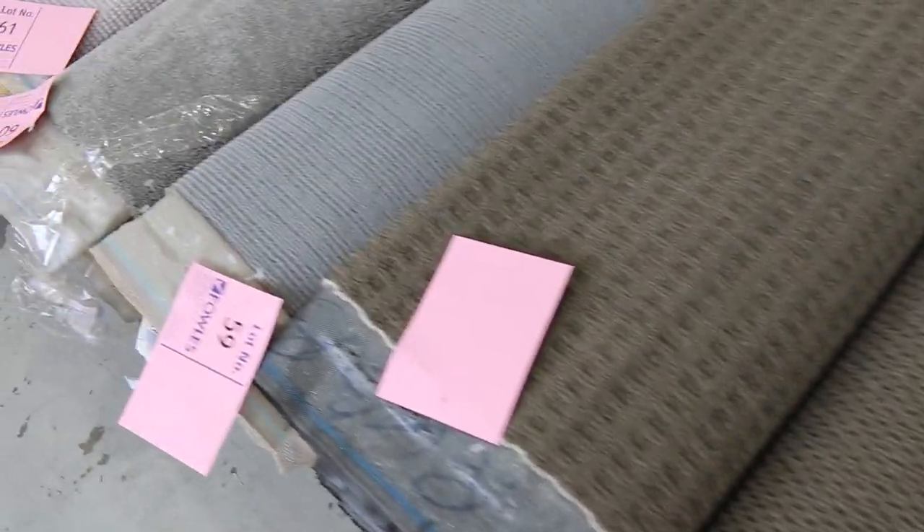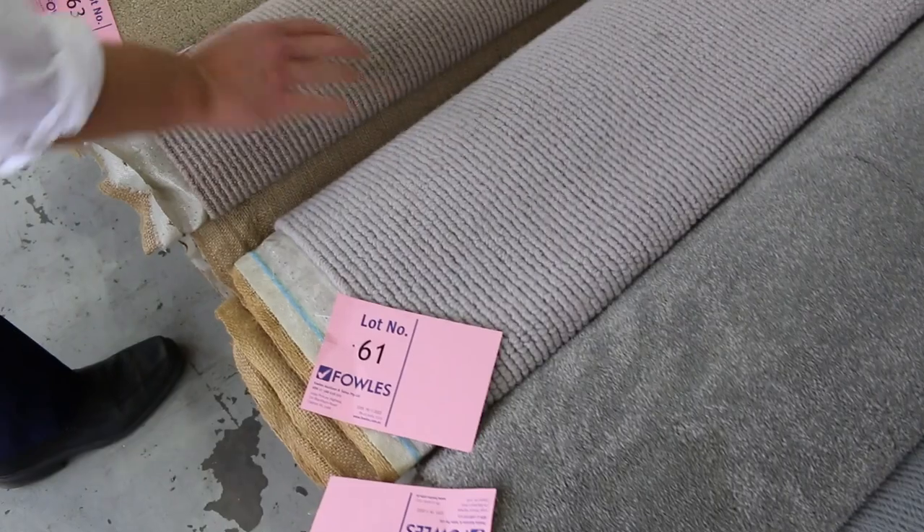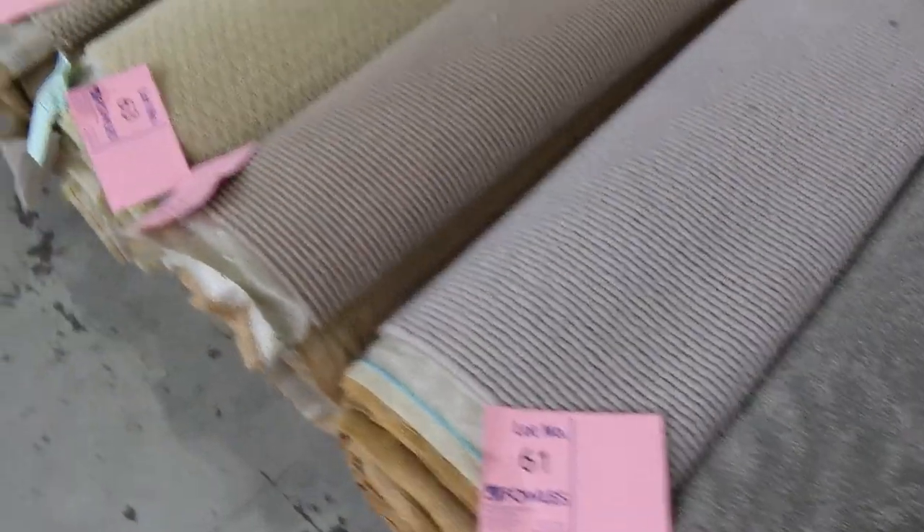There's plenty of wools in tomorrow too. You can see these beautiful wool sizals here — lots 61 and 62 — and there is plenty of wool right the way through.